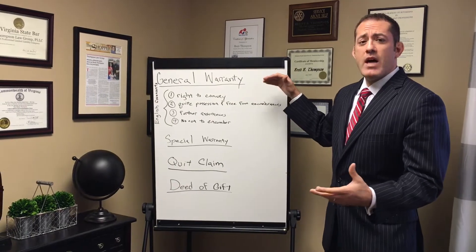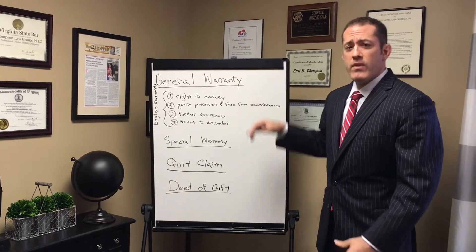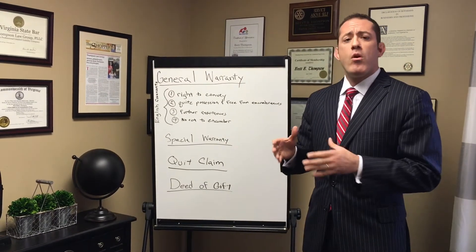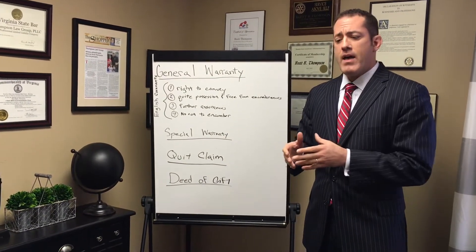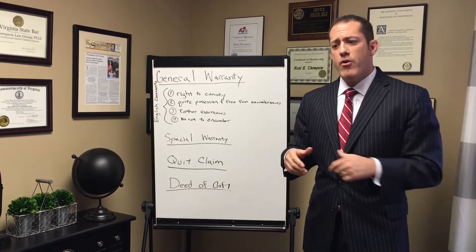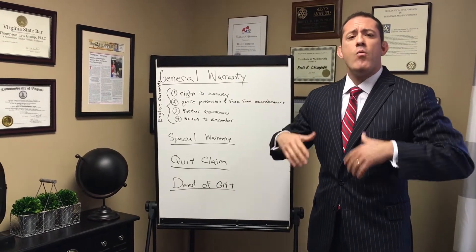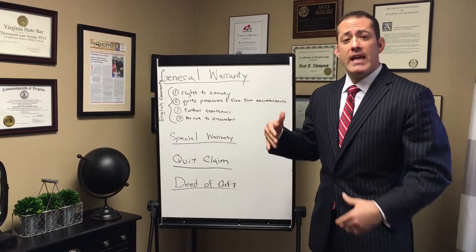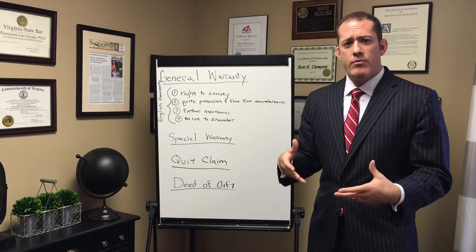The highest and best type of warranty is called a general warranty. On a general warranty, the seller known as the grantor is saying that they will warrant the title to the property, meaning they will defend your right to the title all the way back in the chain of title — against anybody who would have an adverse claim to your ownership.